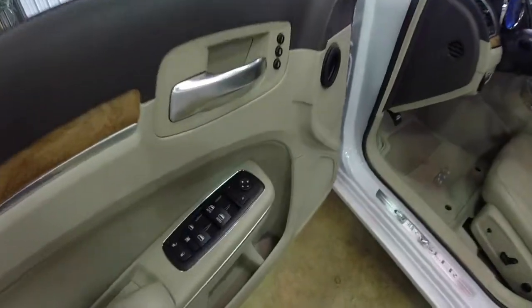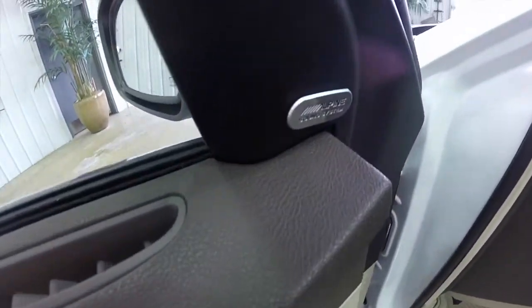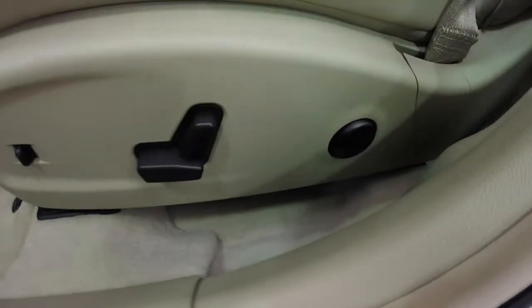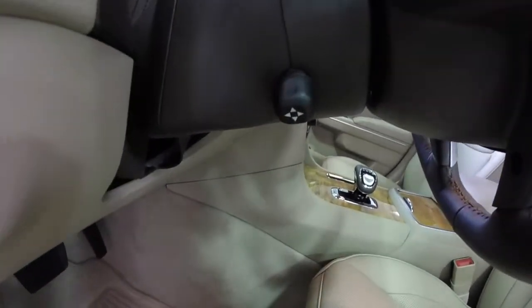Let's go ahead and take a look at the interior. This vehicle is equipped with power heated mirrors, windows, and door locks. It also has two driver memory, the premium 9-speaker Alpine sound system, 8-way power driver and passenger seats with adjustable lumbar support, power adjustable pedals, and a power tilt and telescoping steering wheel.